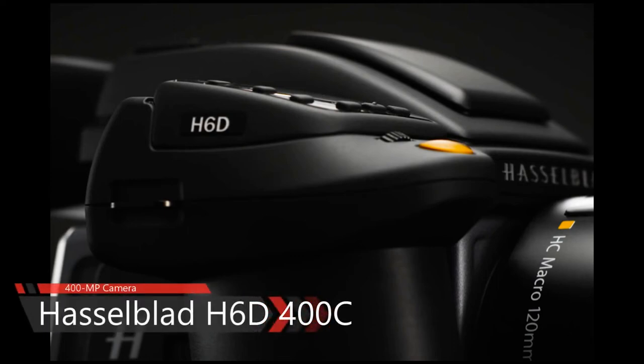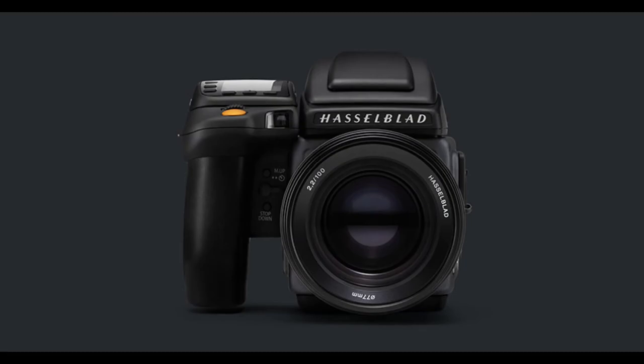A new camera has come to market capable of capturing 400 megapixel photos. The image size is 2.4 gigabytes, which is very large, and the cost is $47,995.